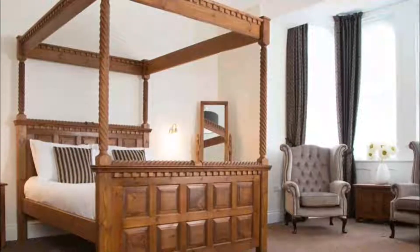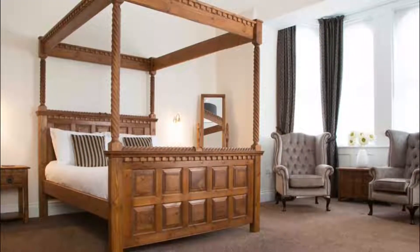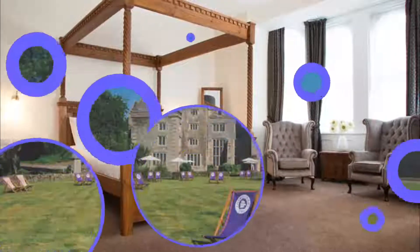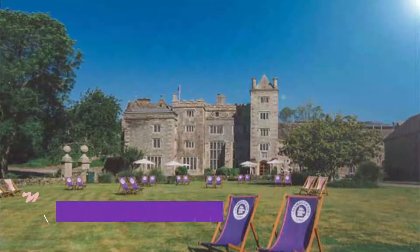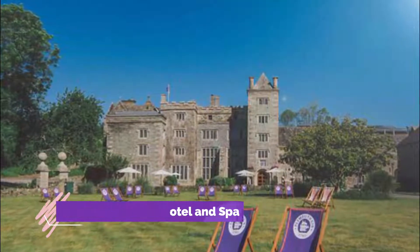Number seven: The Grosvenor Plymouth. Situated on Plymouth Hoe, the Grosvenor is just half a kilometer from Plymouth ferry port. The hotel offers a great breakfast range, cozy bedrooms, and free Wi-Fi. Rooms also feature tea and coffee facilities, a hairdryer, and a work desk.